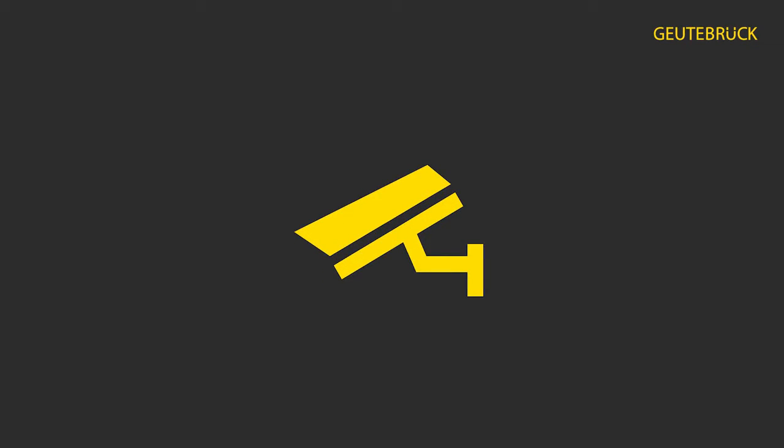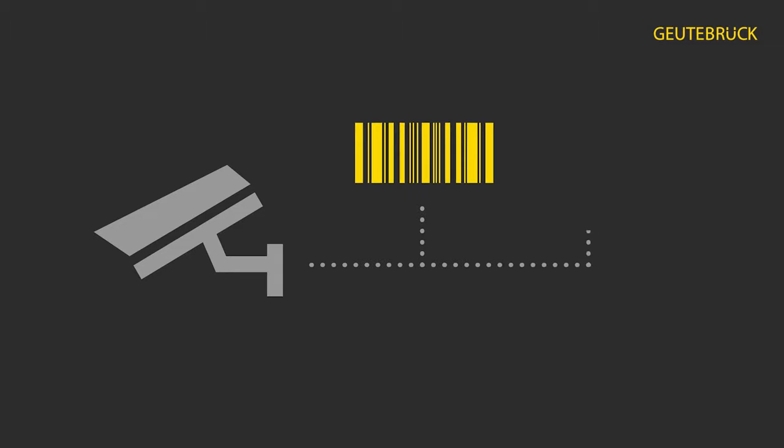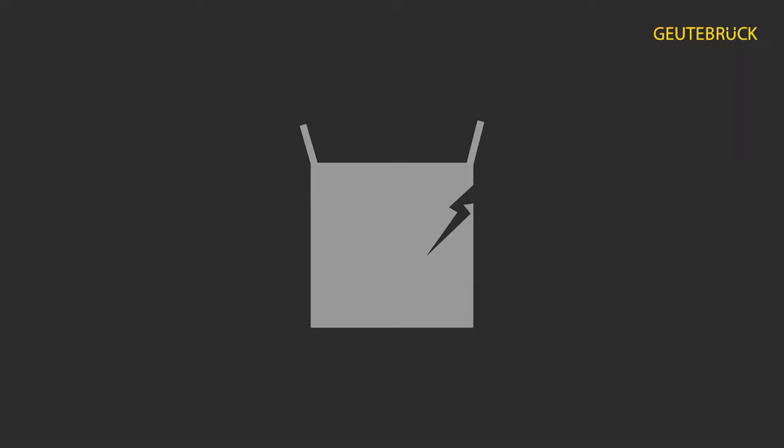By using cameras to track outgoing goods, coupled with barcode scanners and an ERP system if necessary, all relevant information is documented. This information serves as clear evidence when facing liability claims in case of damage. This is how logistics companies can secure themselves against downstream transport damage where liability is unclear.